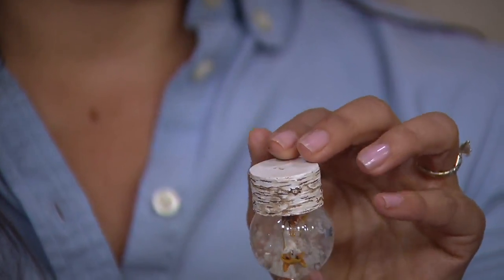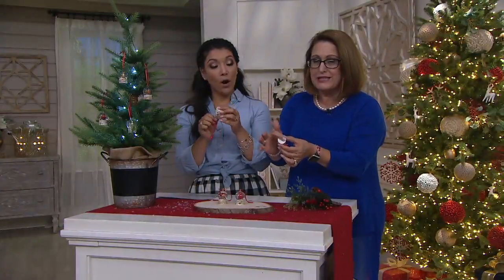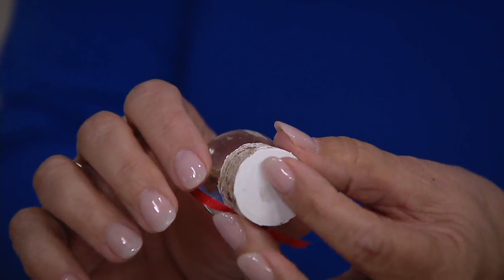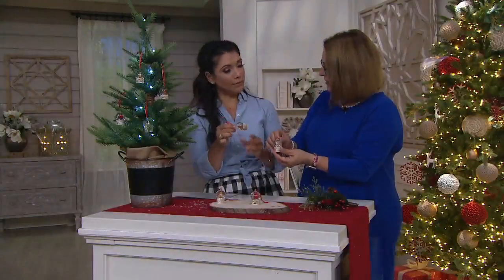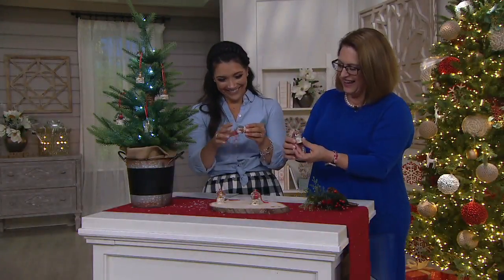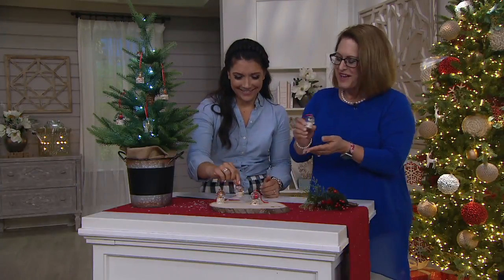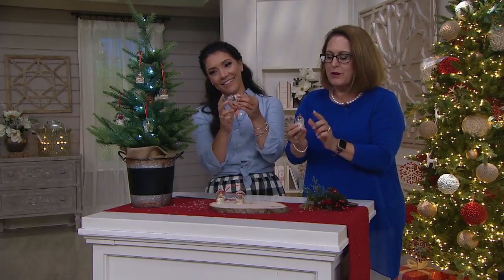On the bottom there's kind of a blank space, so if you want to take a marker and put someone's name on the bottom, or maybe the year, you can do that. You could write 'owl' because 'I think I'm a hoot,' or 'you're a deer.' They're just really so sweet and so well made.